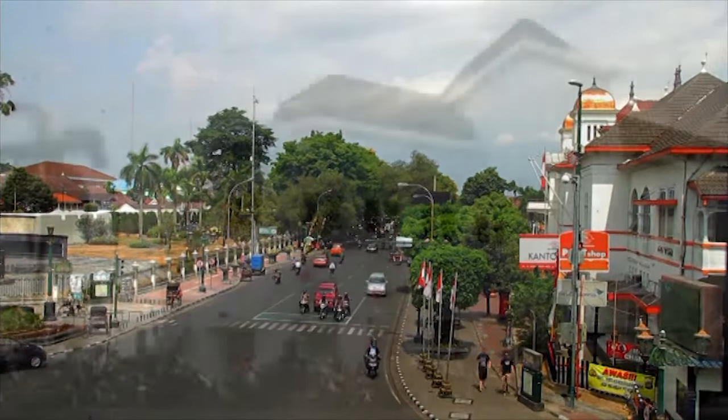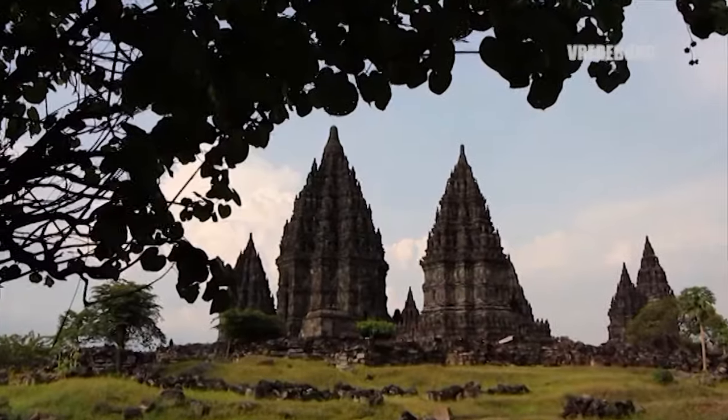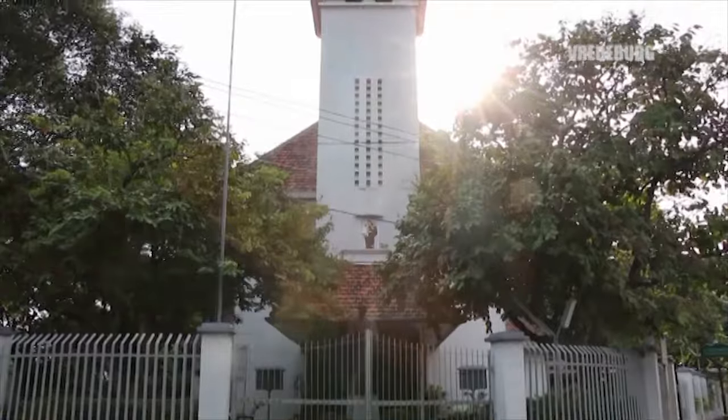In this place, there are a lot of changes in history, starting from the Kota Kerajaan Mataram Kuno, Kota Kerajaan Mataram Islam, to the Kota Kolonial.